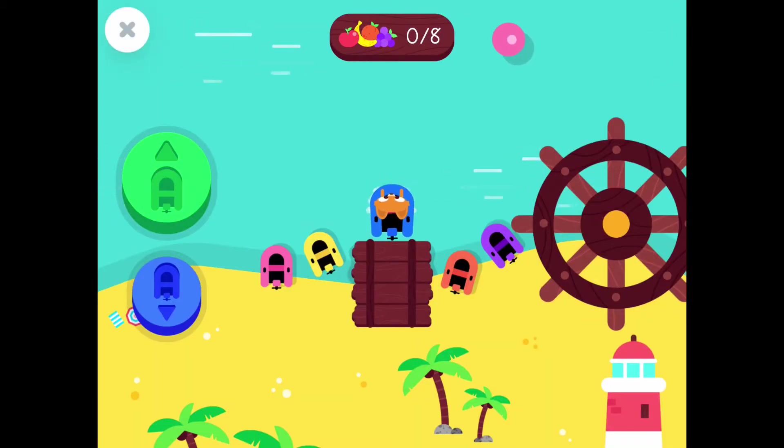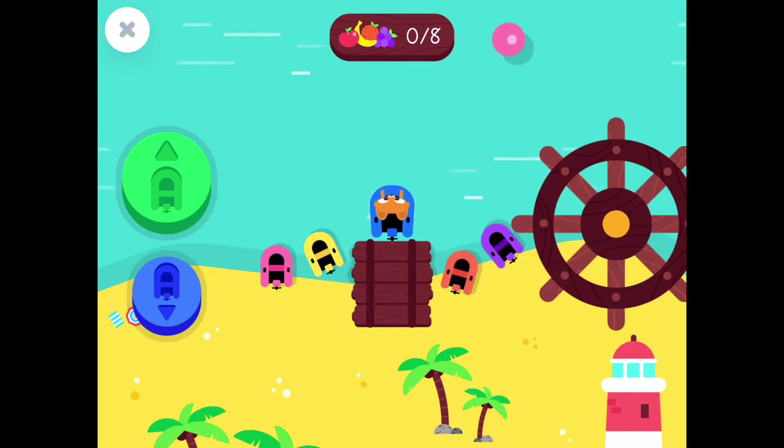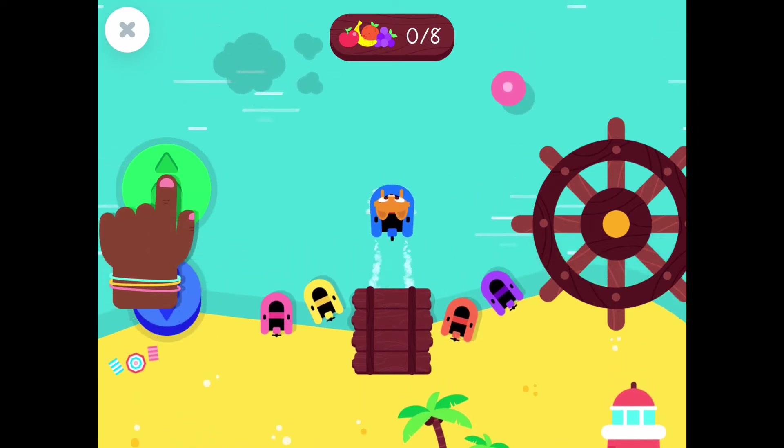We're on a boat! Help Lisa find the fruit. Move the boat. Press the buttons to move.